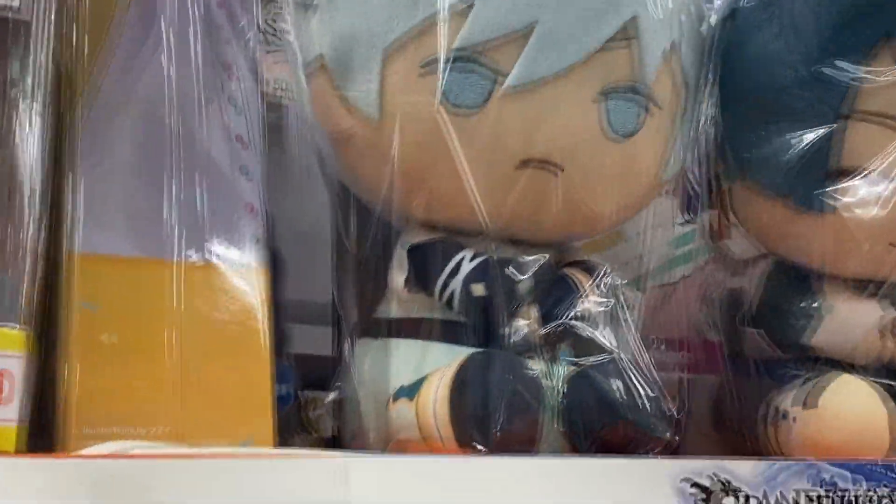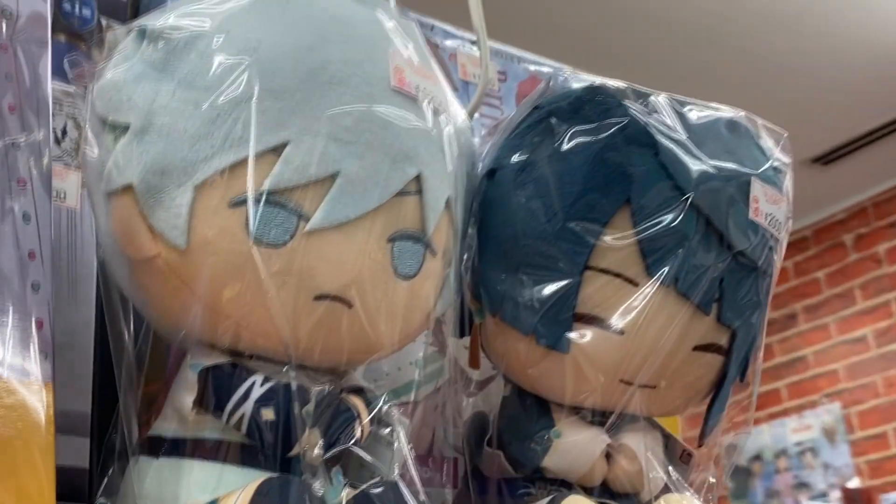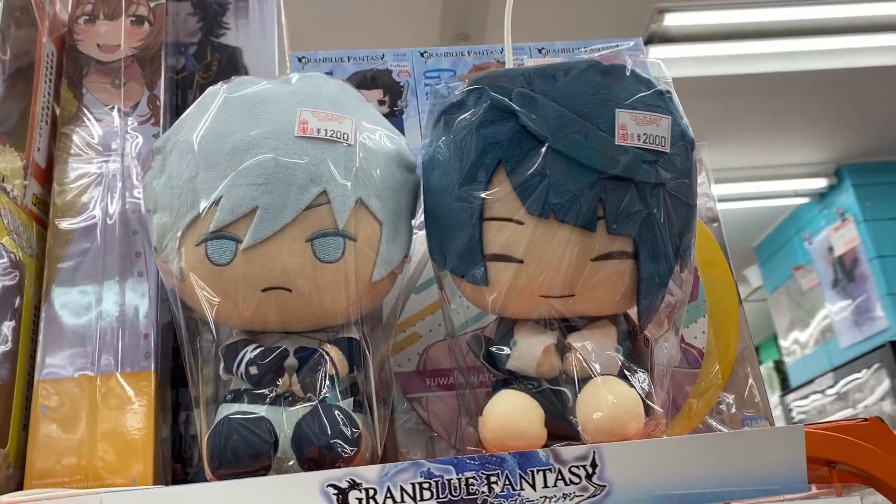I've never seen Chongyun looking outside before. Is that Chongyun? It is Chongyun. I've never seen them before.